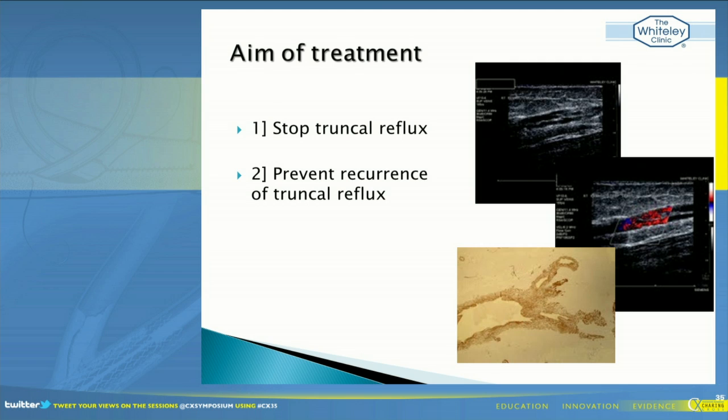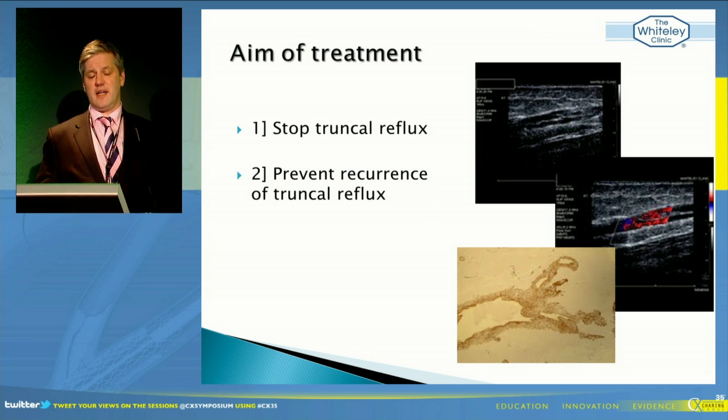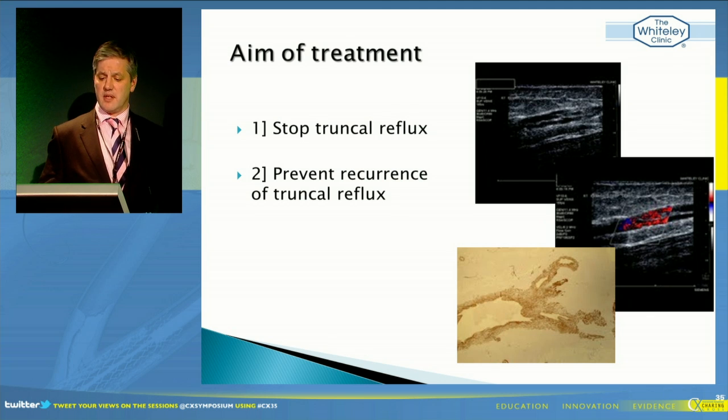You've already heard from Alan - what's the aim of treatment? The first thing is to stop truncal reflux. We know that we can't strip the veins, because if we strip the veins, we get neovascularisation, strip tract revascularisation. So we're not getting any prevention of reflux in the long term. That's one of the reasons why stripping is out, and why we published this in 2007.